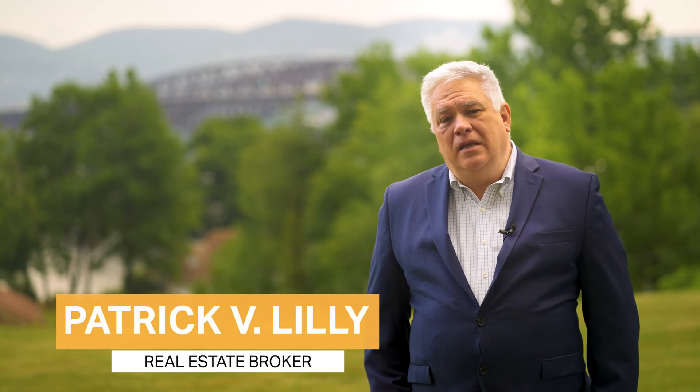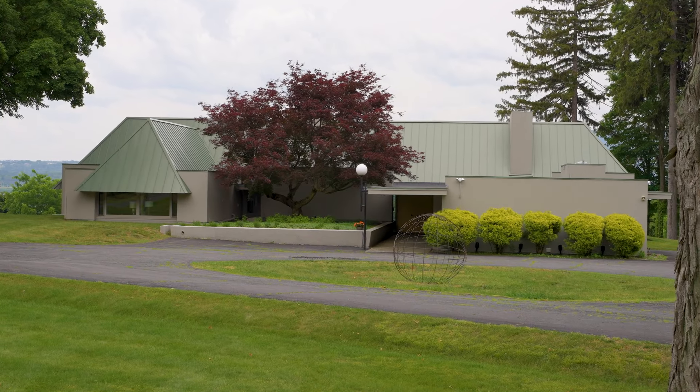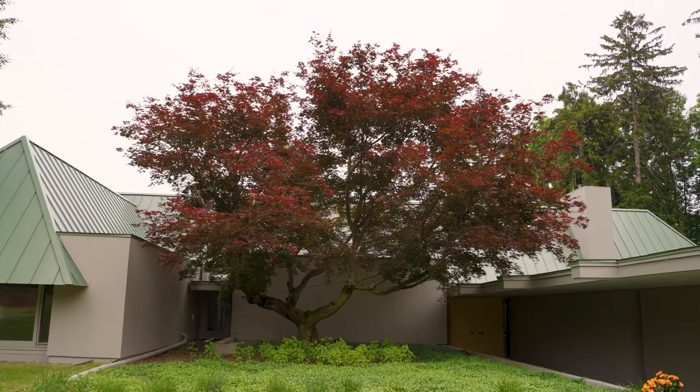Hello, I'm Patrick Lilly and welcome to 552 Grand Avenue in the estate section of Baumville. Entering the house, we go through a zen-like courtyard that features a very mature Japanese maple tree.